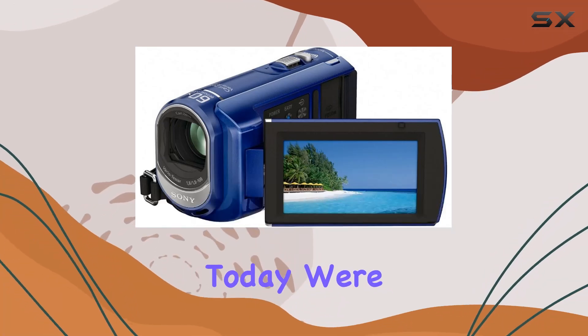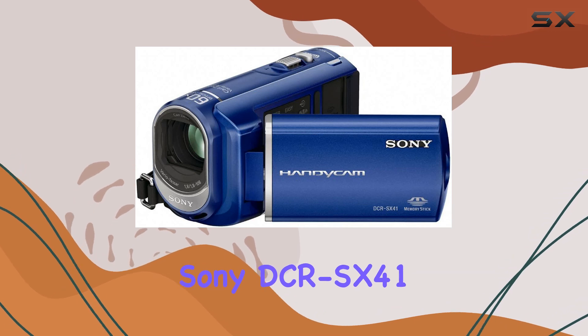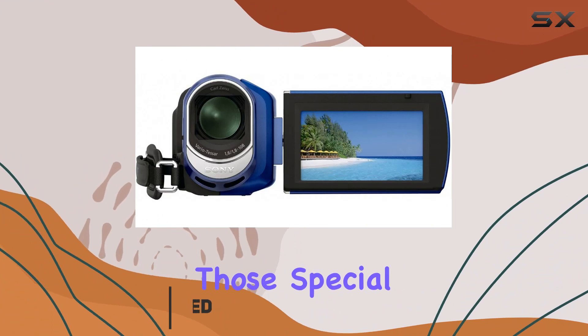Hey everyone! Today we're diving into the compact yet powerful Sony DCR-SX41 Handicam Camcorder. Packed with features, this camcorder is a game-changer for capturing those special moments.